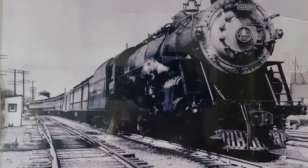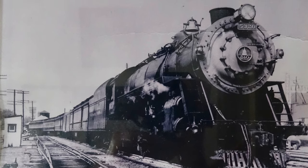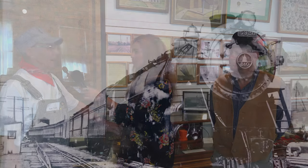Is it true that this area was once the third busiest railroad center in the state of Indiana? Yes — in the late 1800s, between 96 and 116 trains a day came through North Vernon.